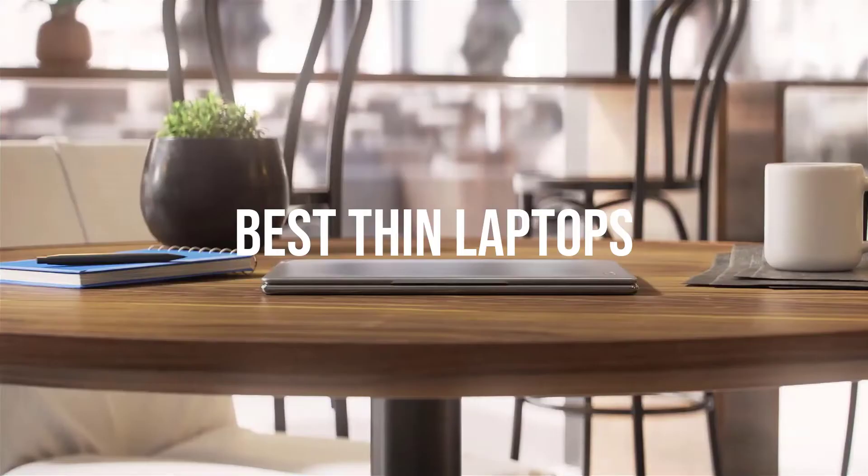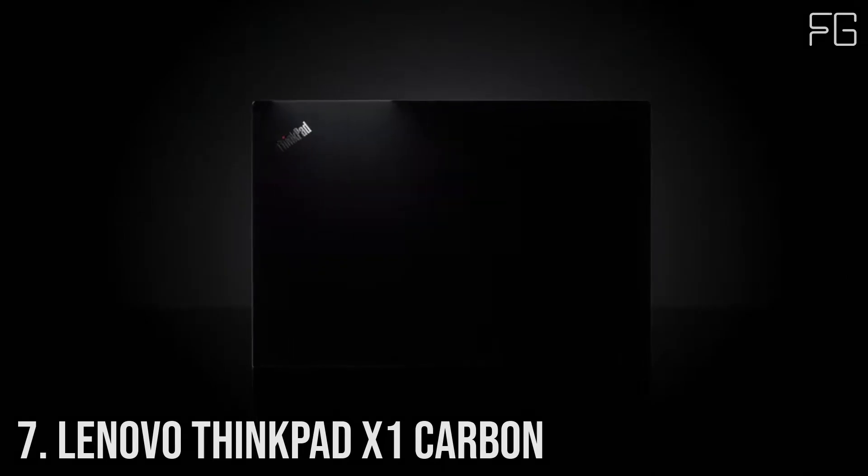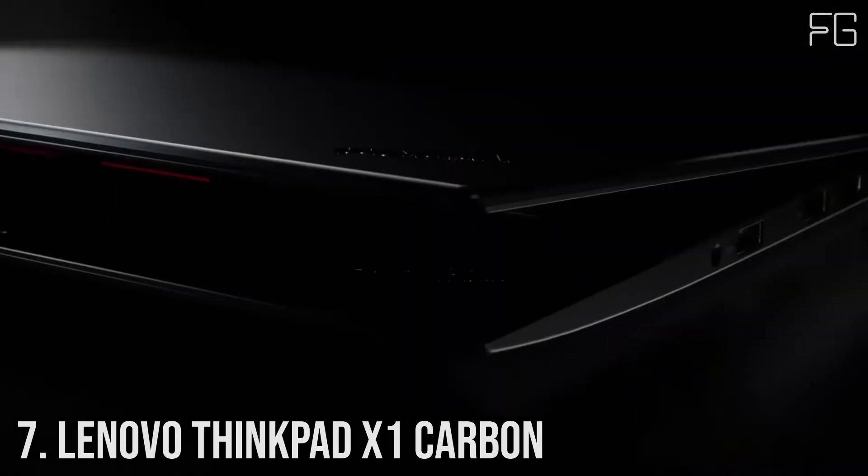Today we will take a look at the best thin laptops in the market. Let's get started. Number 7: Lenovo ThinkPad X1 Carbon.